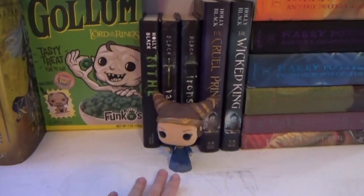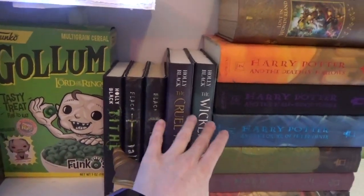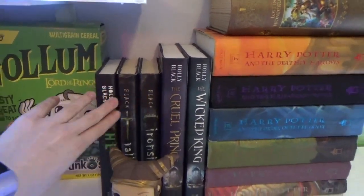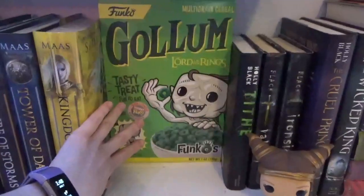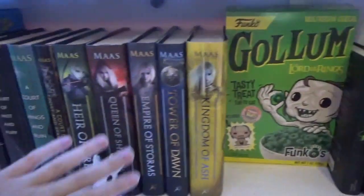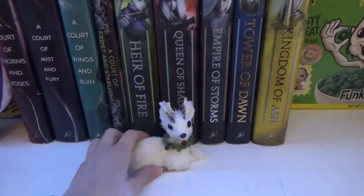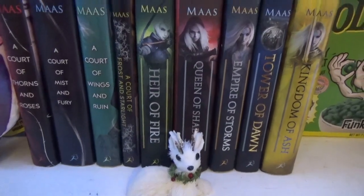Over here, this is my Jude Funko Pop that I made. This is Cruel Prince and Wicked King, Owl Crate Edition. This is Tithe, another Holly Black series that sort of fits into the same world. Gollum Funko thing. This is my Sarah J. Maas stuff. This is the Lord of the North — I found him at work actually and he was cute. He's a Christmas decoration.